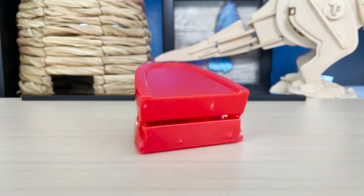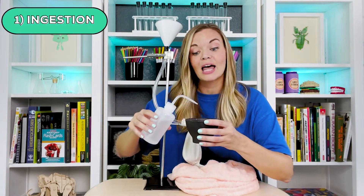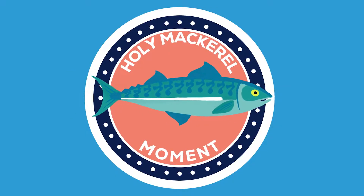The digestion process begins with ingestion, where we use our teeth to bite, tear, and chew up our food. Then that mixture is combined with our saliva. Holy mackerel — we produce about a liter of saliva a day, or four soda cans worth. That is a lot of spit.